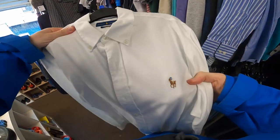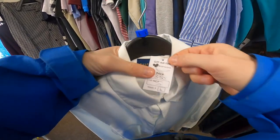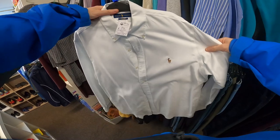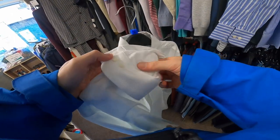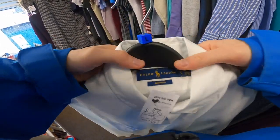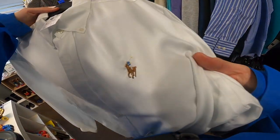So here we have a nice plain white Ralph Lauren — just a normal Ralph Lauren tag, not in polo. Plain white shirt. Never had a plain white one before. I haven't got the best success rate with Ralph Lauren, but this just struck a chord with me. I'm going to give it a go. £3.50 — can't go wrong.